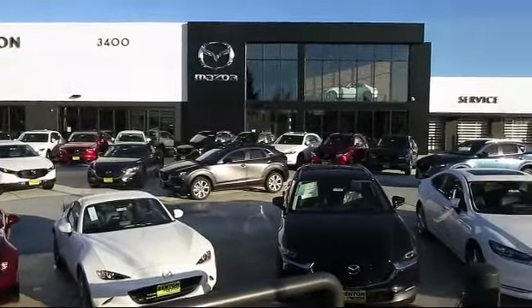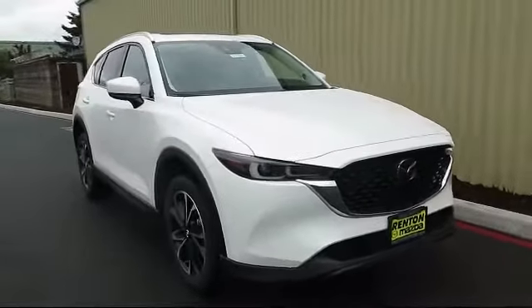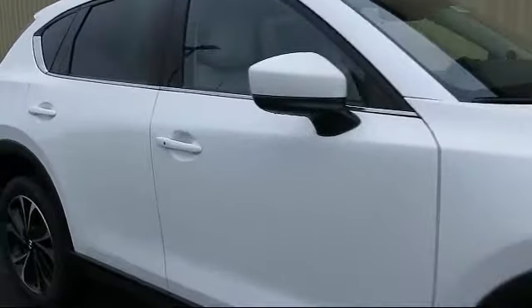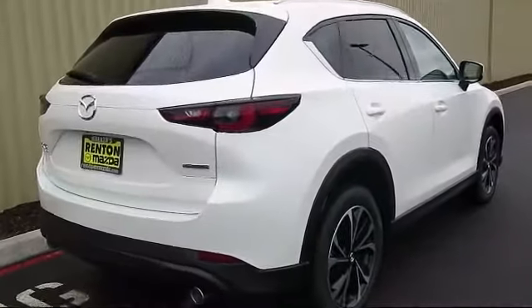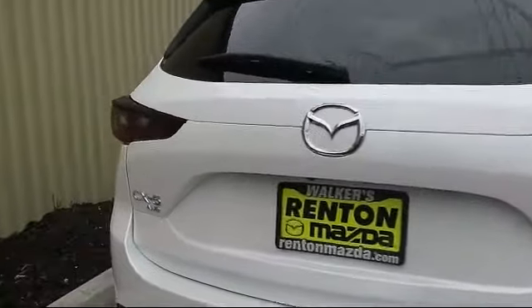Welcome to Walker's Renton Mazda, and here's a look at another vehicle from our great selection of cars, trucks, and SUVs. This one is equipped with distance pacing with traffic stop-go, dual stage driver and passenger seat mounted side airbags, leather and metal look steering wheel, turn-by-turn navigation directions, automatic full-time all-wheel drive, and power liftgate rear cargo access.